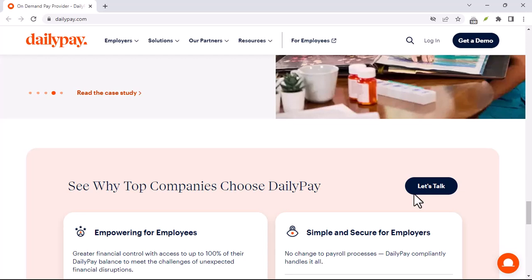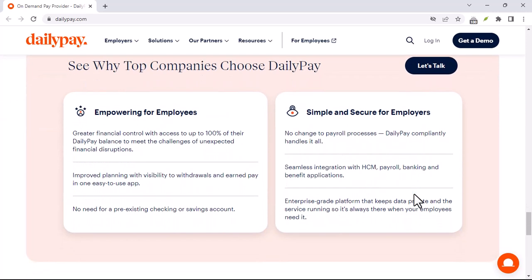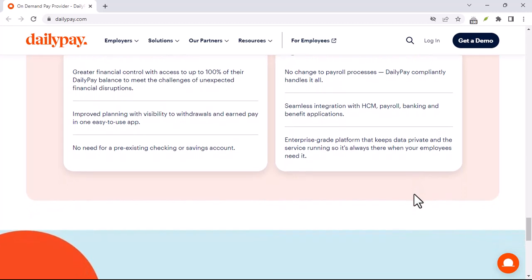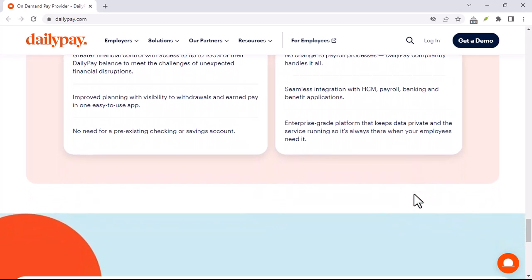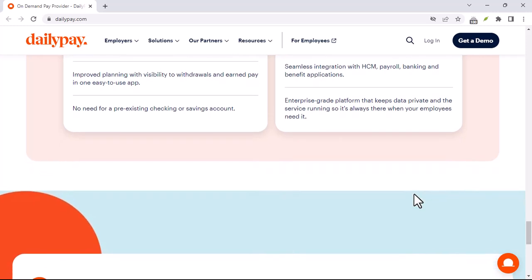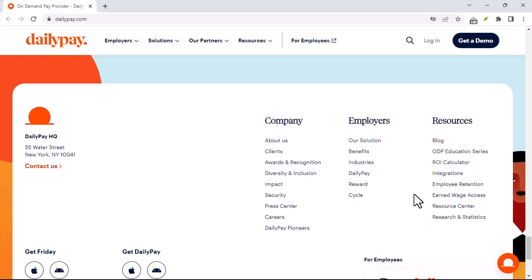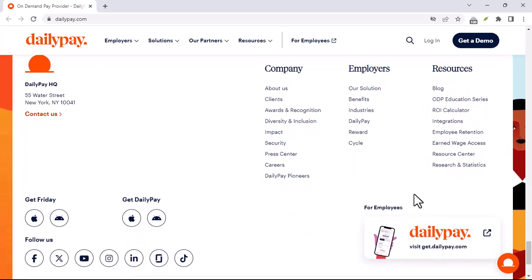Before we jump in, it's important to understand that DailyPay isn't magic. It doesn't create extra money — it simply allows you to access the money you've already earned as you earn it. This can be a game changer for managing cash flow, but it's crucial to remember you're not getting paid in advance. You're simply pulling forward a portion of your wages.